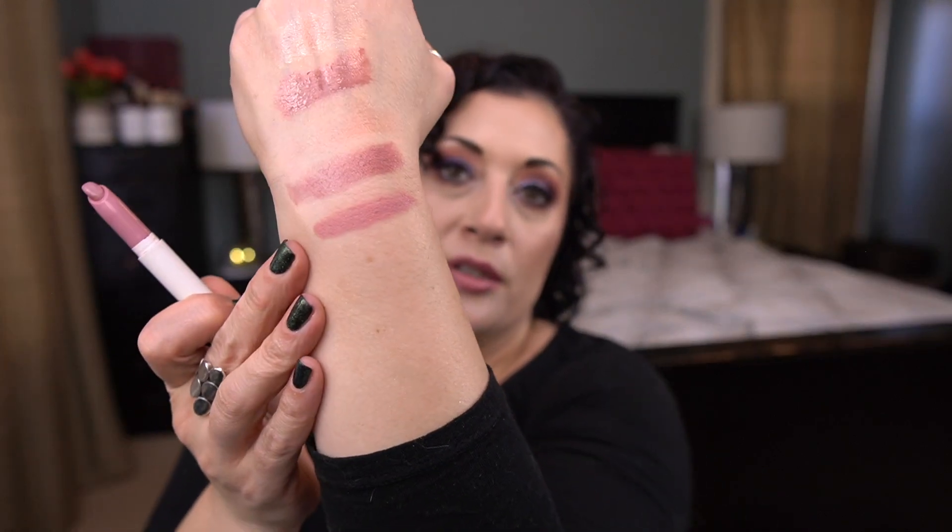And I have one crayon lipstick by ColourPop — the Creme Lippie Stix in Last Call. There's not much left in here. I also want to swatch the Huda liquid lipstick — you can see they're all very similar colors in that nude-mauve family.